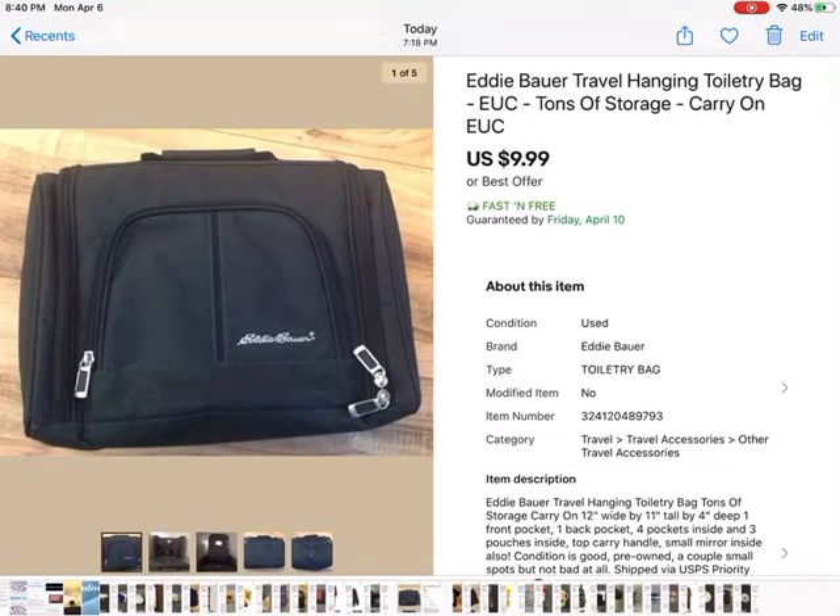Oh, here's another dumb thing I did. It's an Eddie Bauer toiletry bag — I paid a dollar for it at a thrift store and it sold for $9.99. But once again there's that free shipping that I didn't account for. It wasn't super light, so it cost me over $6 to ship. I didn't make any money on that either because I wasn't paying attention when I hit 'sell one like this' and the other seller had fast and free shipping. It was a cool bag — I would have liked to make some money on it, but oh well.